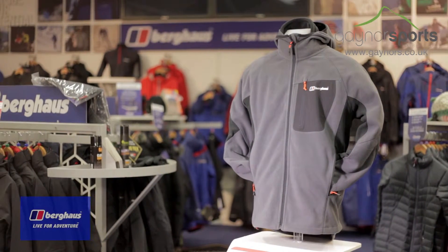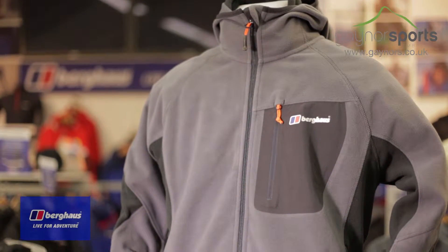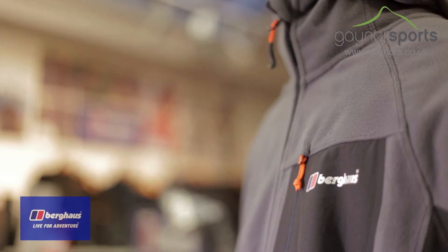Taking its name from a Scottish mountain, this jacket will handle changeable conditions with ease whilst providing you with all the comfort of a fleece, with its windproof material providing a barrier against the elements on colder days.